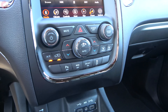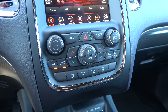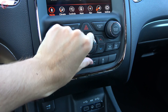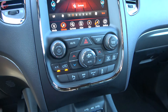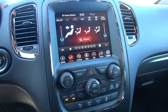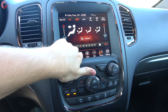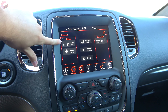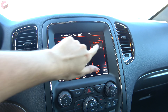Let's jump up to the climate controls, where we have a standard three-zone automatic setup across the entire Durango lineup. It's very simple to use — just adjust your temperatures right here, this controls fan speeds, and you can also click the climate button to pull up additional controls including your zones and redundant temperature controls. If you click the controls button, that's where you'll find the controls for your two-stage heated seats, which come standard on the R/T model, with optional ventilation available as well.